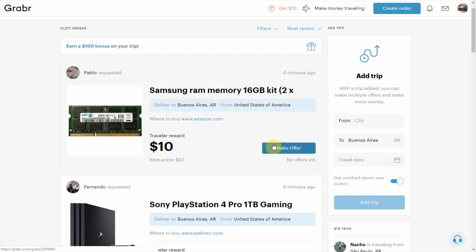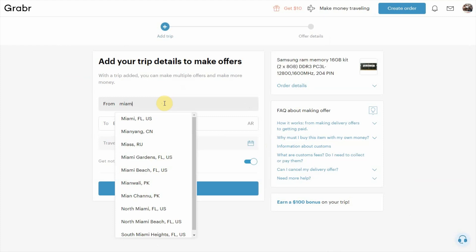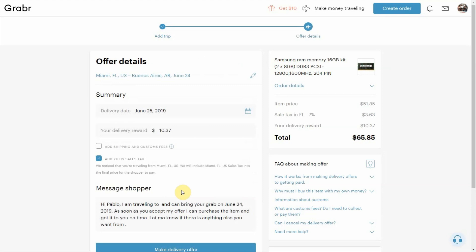It's quite straightforward. You simply make the offering. It's going to load up a little bit. You let them know — in my case, I came most recently from the United States — and I'm going to Buenos Aires, let's say the 25th of June. I click next and now I can see the total item price being offered. They also take into consideration the tax, and the reward is $10.37. So the total they're paying for the item is $65.85.